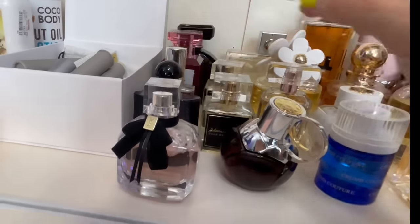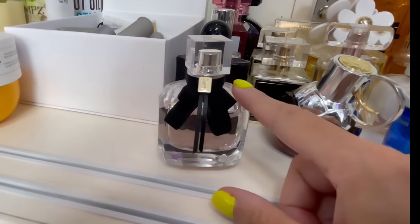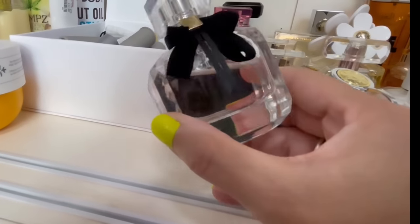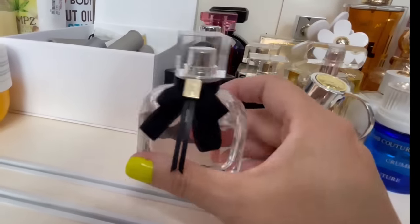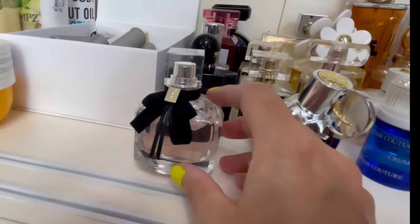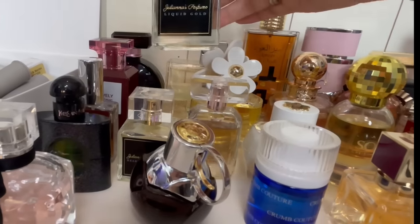This is by YSL — this is Mon Paris. This is one of my favorite springtime fragrances but I only get in the mood to wear this in the spring. It's a fruity fragrance with lots of fruits and a really pretty patchouli in the base.